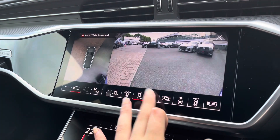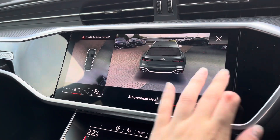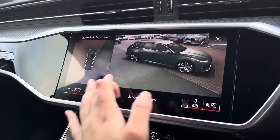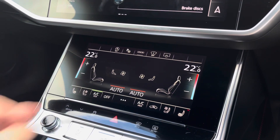This is also fitted with a 360-degree camera, which allows you to see all around the vehicle, making all those manoeuvres a lot easier. And we also have this amazing feature which allows you to see the car in 3D, which really makes all those objects around you really noticeable.